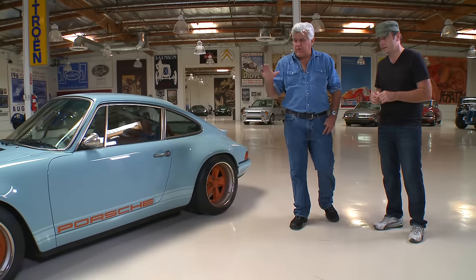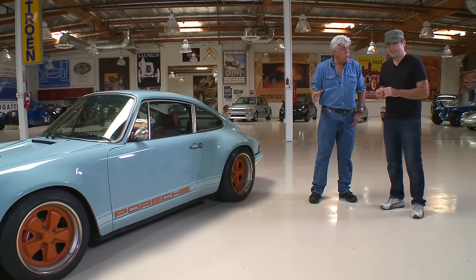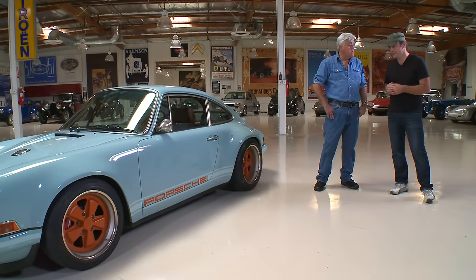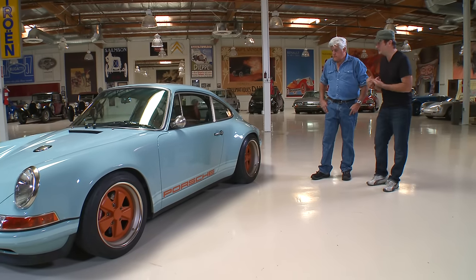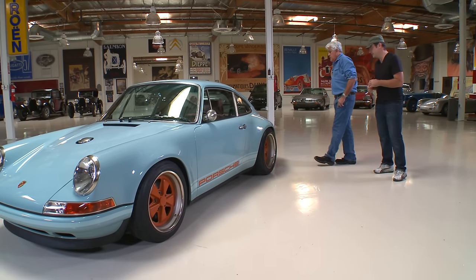I read in some of the blogs that the Stig drove this on the test track, and it was faster than some of the new cars — faster than a GT3 RS, and faster than a Ferrari 430. Yes, it's a real weapon of a car. The idea was to build something that looked fabulous, that was built like a Rolex, but also was the best air-cooled 911 you'd ever driven.